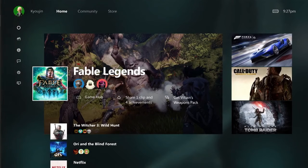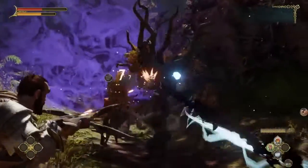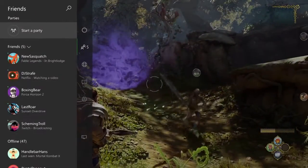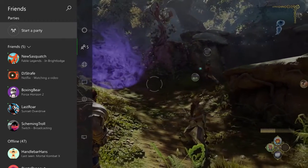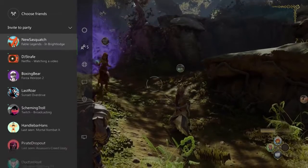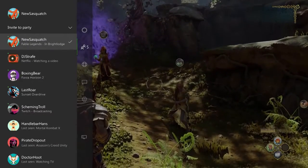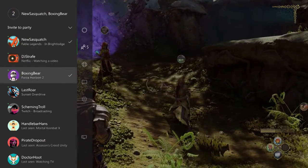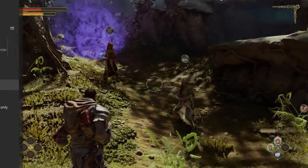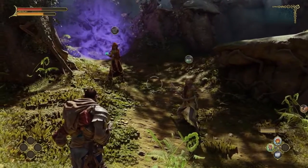This quick menu actually goes right over a game when you're in a game — that's right. It's not just available on home. When you're playing a game, you just double tap the Xbox button on your controller, and this quick menu slides over on top of your game — it doesn't scale the game down. You see your friends list, figure out who you want to invite to a party, one button press and the invite is sent, the party is created, and it's all very fast and easy.